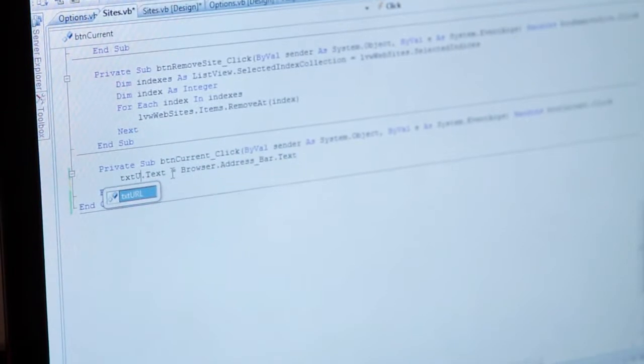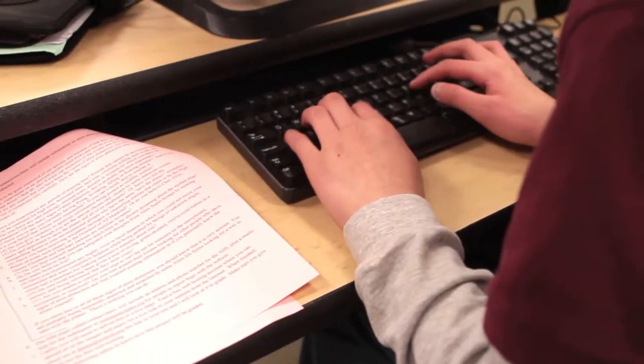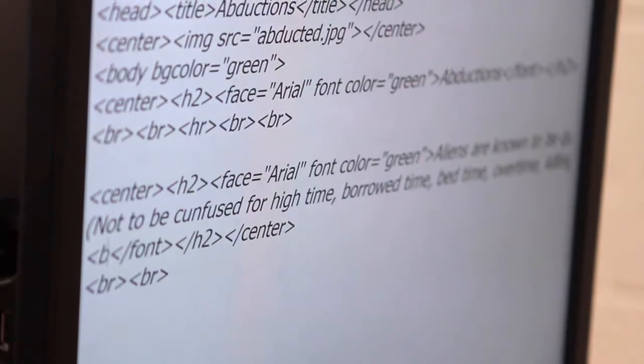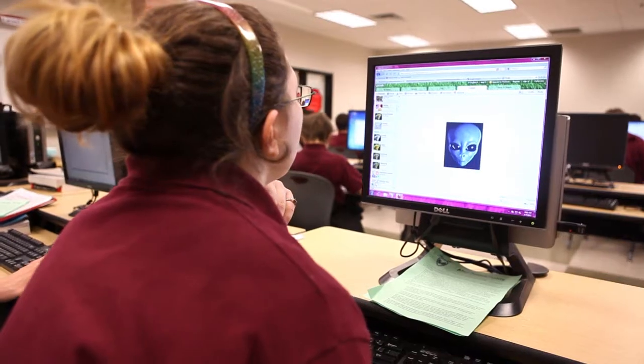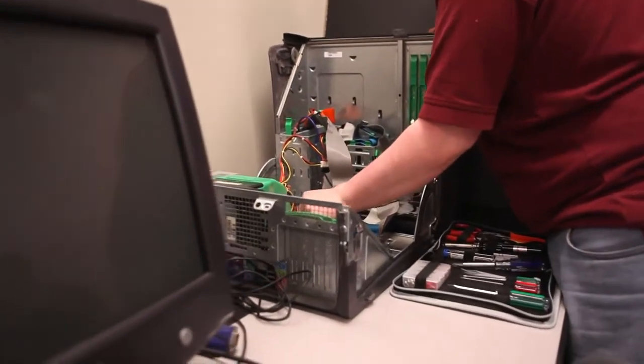Creating websites from scratch with HTML coding and any other form of code is definitely a more unique experience. Students gain a comprehensive knowledge of the analysis of programming problems and flowchart solutions, design and coding solutions, testing and maintaining programs, user documentation, and technical writing, as well as general information and concepts.